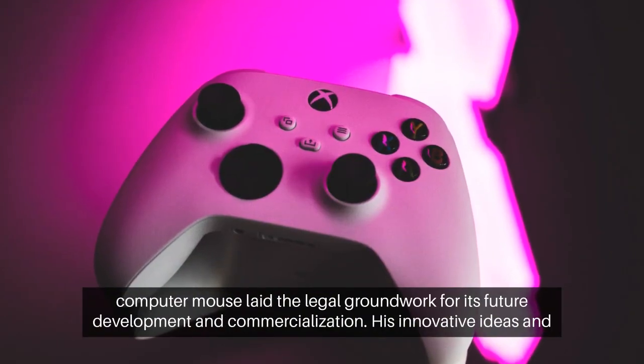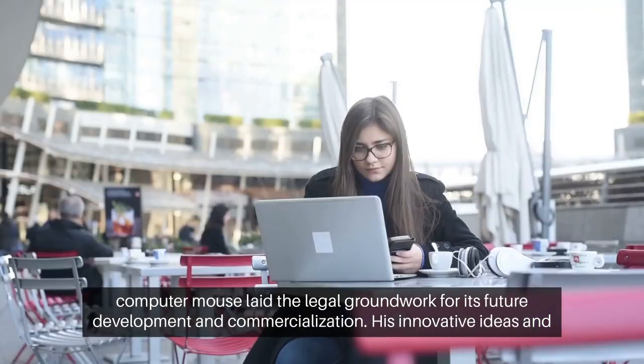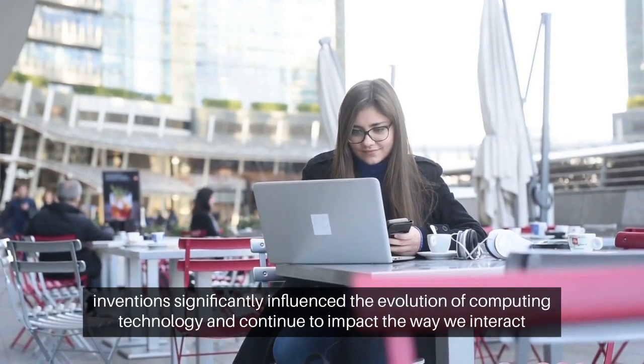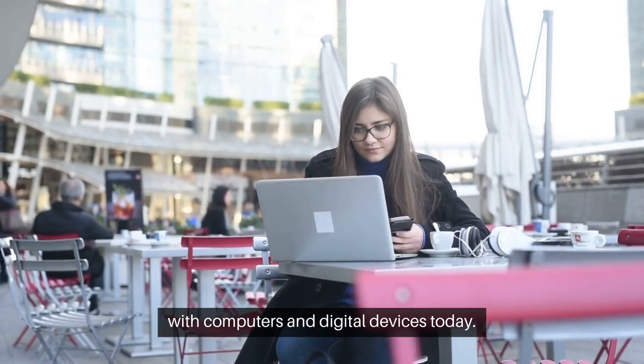Engelbart's patent for the computer mouse laid the legal groundwork for its future development and commercialization. His innovative ideas and inventions significantly influenced the evolution of computing technology, and continue to impact the way we interact with computers and digital devices today.